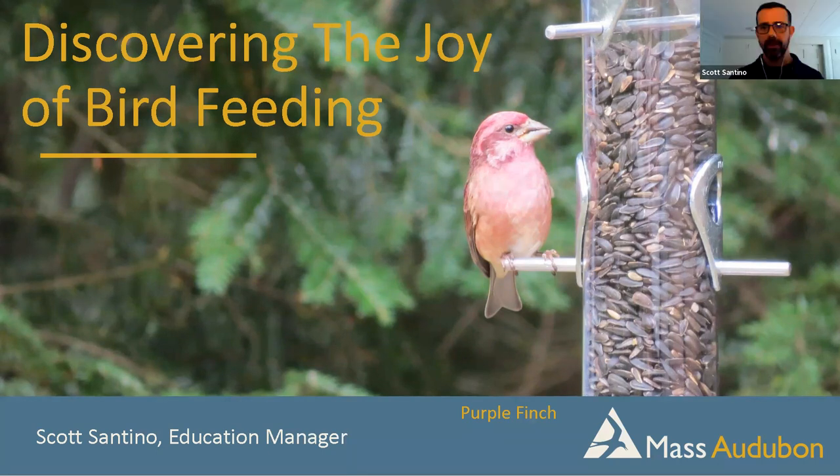Thank you so much for having me today, Robert. I am always thrilled when people take some time out of their day to join me and learn about my favorite things to talk about — these wonderful charismatic animals that have feathers covering their body, which we call birds. This program will focus on how to enhance your yard and bring birds to it, primarily through feeders and some other ways.